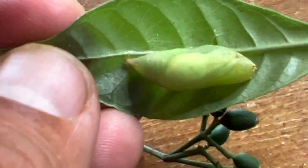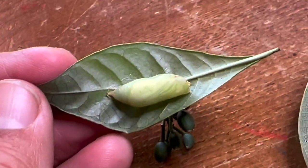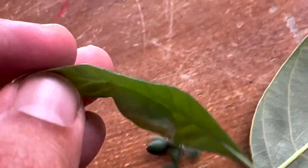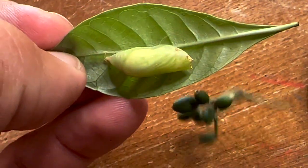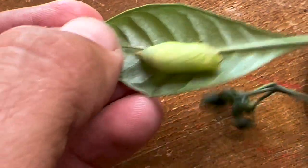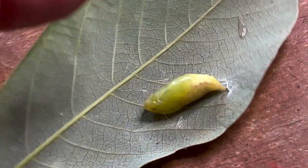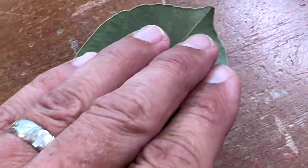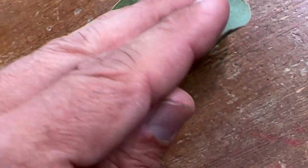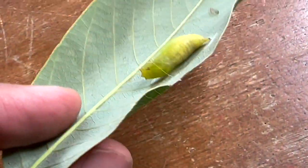Most of the time the skipper pupae will be made inside of a leaf fold. In both of these cases — this one is actually on a wild coffee leaf, so this caterpillar crawled off its host plant and made its chrysalis on a totally different plant. This one is made on its native host plant. When we found this one, there was actually another leaf that it had silked — it makes a little tent and covers itself, and that's how they protect themselves.